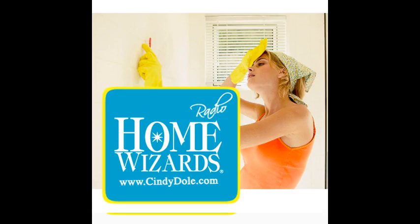I went to a garden party to reminisce with my old friends and a chance to share old memories. Welcome back. You're listening to Home Wizards, where we love to improve your home and improve your life. I'm Cindy Dole. I'm Eric Stromer.